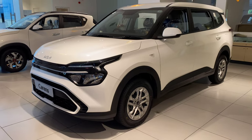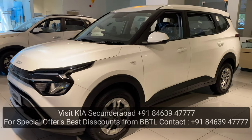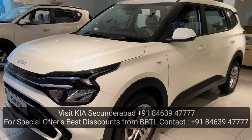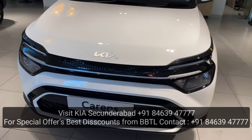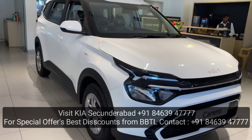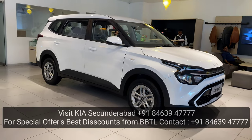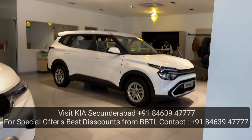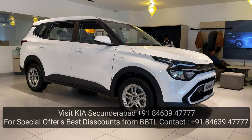Competitors include the Ertiga, Innova Crysta, and Mahindra Marazzo in the MPV segment. The Ertiga has a 3-star safety rating. Innova Crysta has a higher safety bond and cost. Mahindra Marazzo is a little underpowered. The premium petrol manual price is approximately 10 lakh, and the premium petrol IMT option is also around 10 lakh.